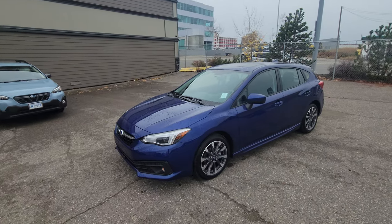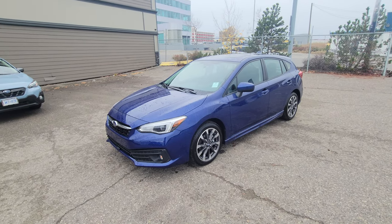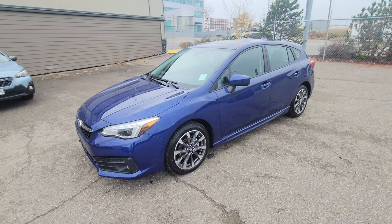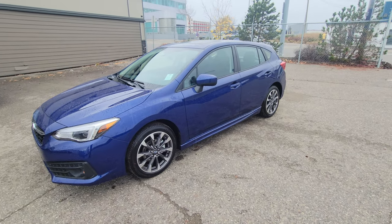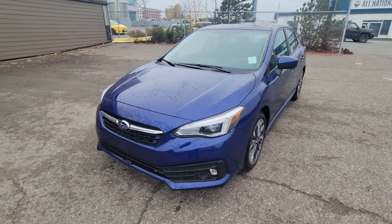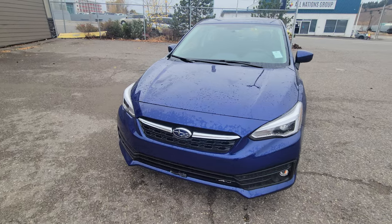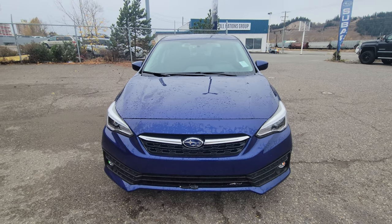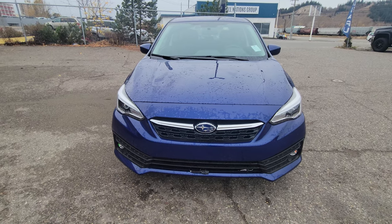Hey everyone, Tyson the Subaru Specialist from Subaru Prince George here. Today we're taking a look at our first 2023 Subaru Impreza hatchback sport. For the 2023 model year most of the Impreza remains unchanged from the 2022, other than they've eliminated the sedan — so you can't get a new sedan Impreza anymore, just the hatchback.